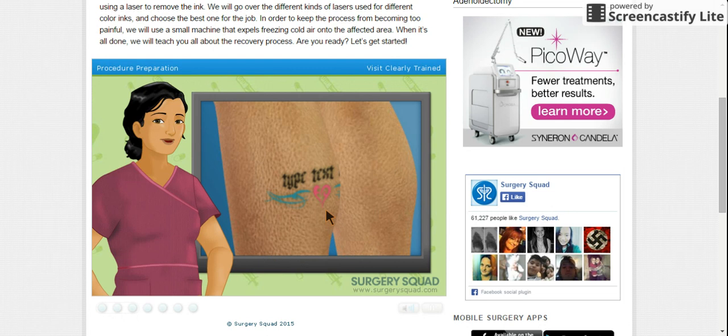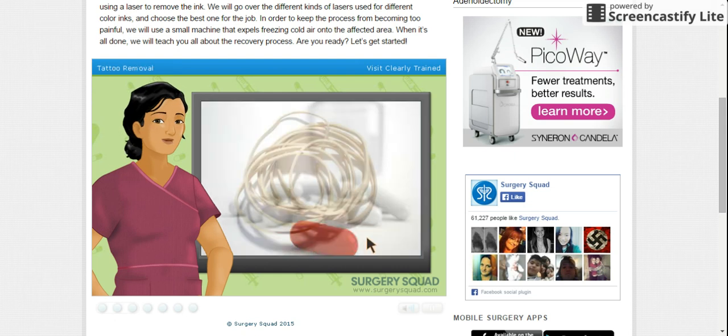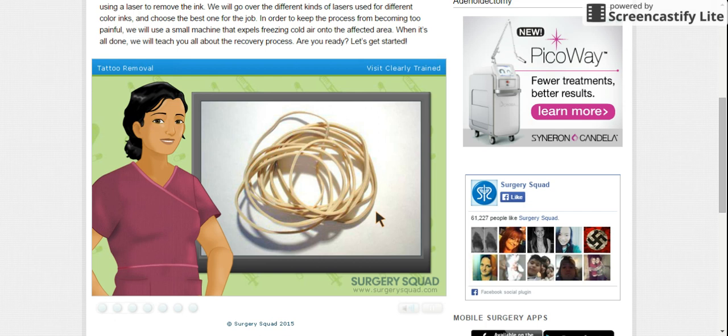During the initial consultation it was recommended that he take a non-aspirin pain medication prior to the procedure to reduce any discomfort he may experience. Other than that there really isn't any other preparation needed. So let's get started, Susie.